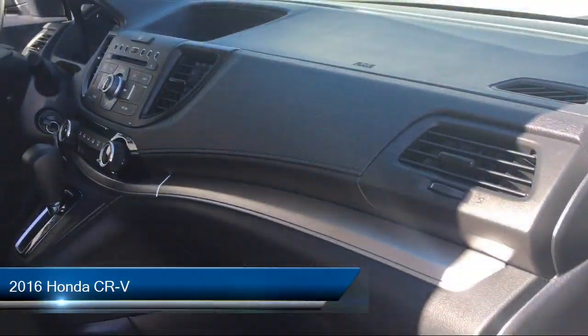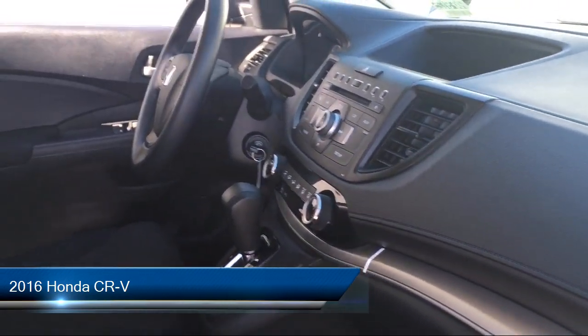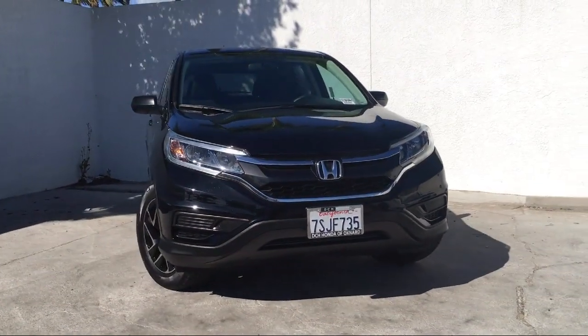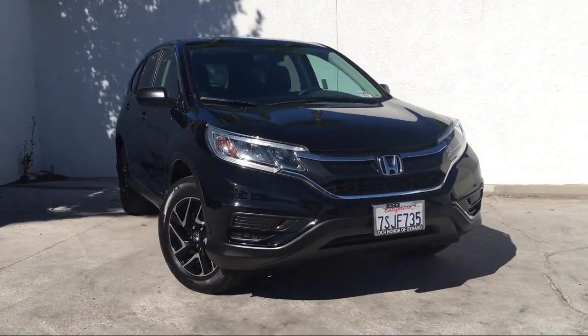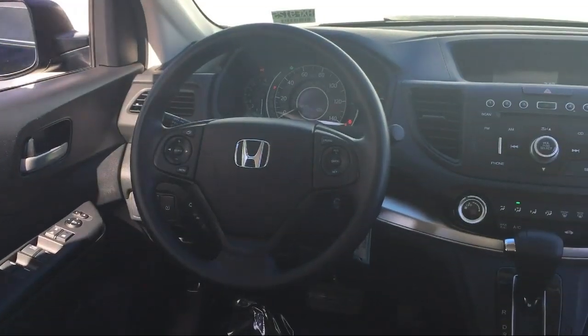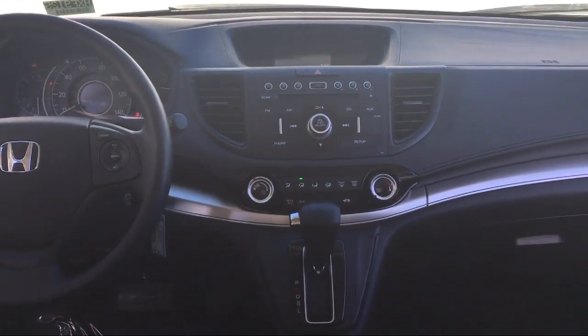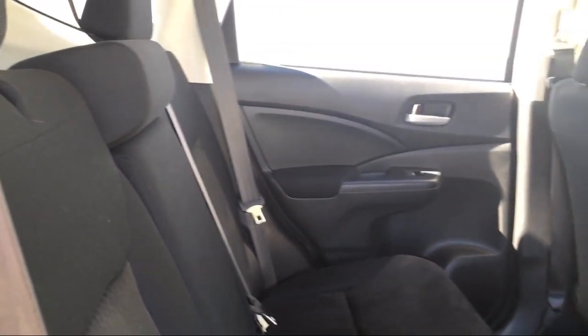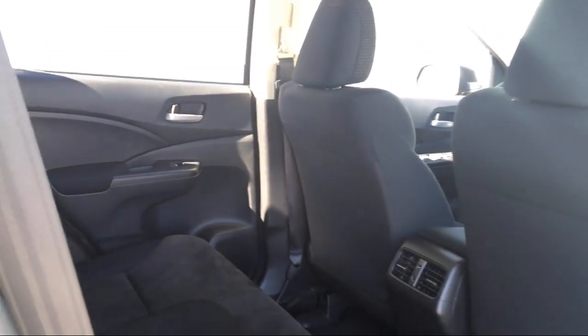It comes equipped with electronic stability control, steering wheel controls, keyless entry, tire pressure monitoring system, MP3 player, continuously variable transmission, Bluetooth smartphone integration, privacy glass, air conditioning, and iPod MP3 input. It has less than 20,000 miles on the odometer.